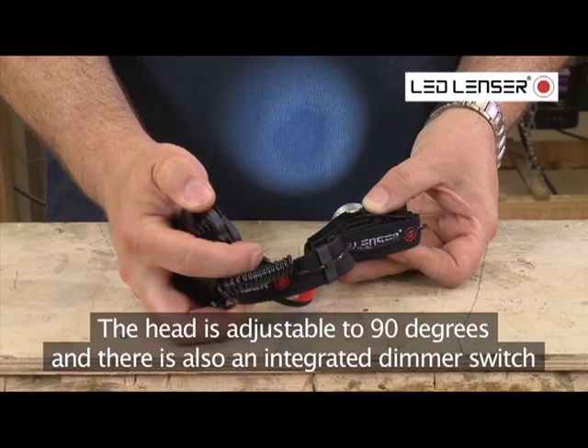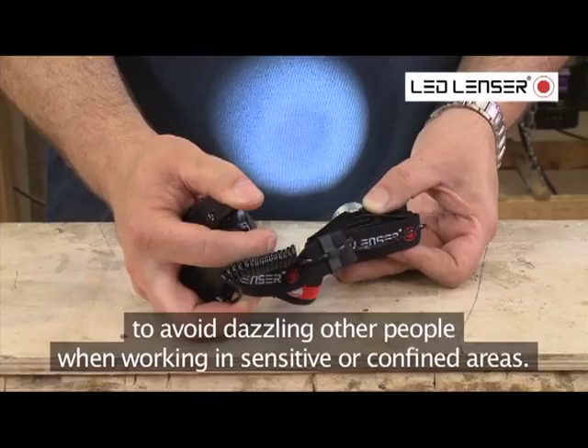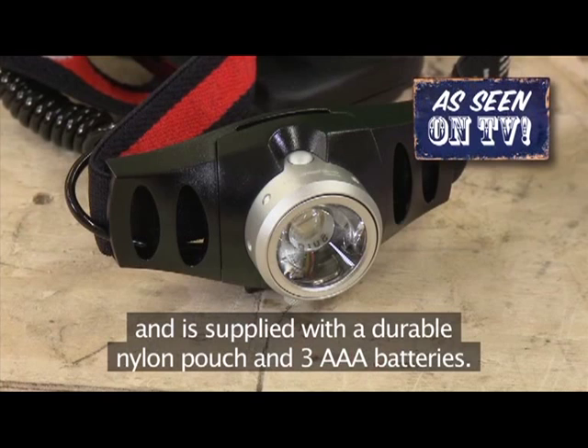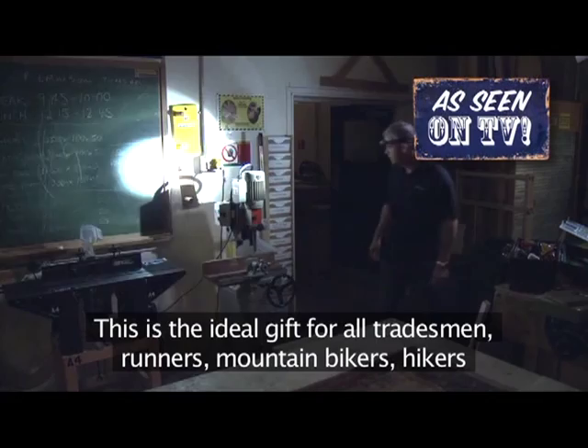This is the Led Lenser torch you have seen on the TV. It has a fully adjustable strap for a comfortable fit and is supplied with a durable nylon pouch and three AAA batteries. This is the ideal gift for all tradesmen, runners, mountain bikers, hikers, and anyone who spends a lot of time outdoors — available for just £39.99 while stocks last.